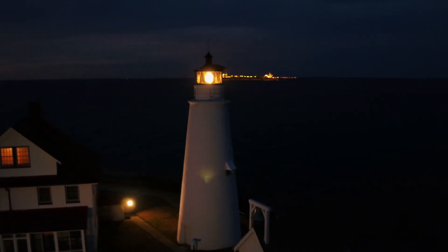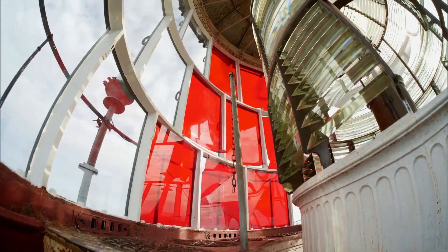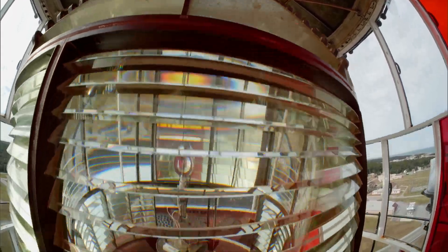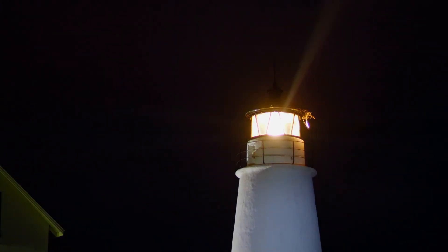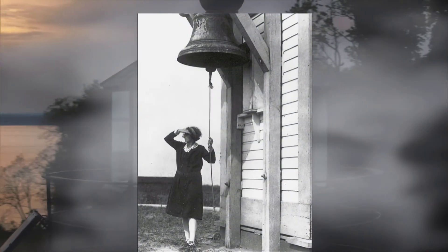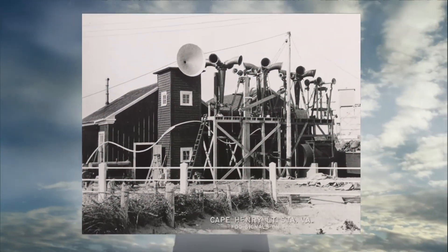Cove Point's is a modest fourth-order Fresnel lens, measuring two and a half feet high. The lens at Cape Henry Lighthouse is a gigantic first-order Fresnel — six feet in diameter and over eight feet tall. Each lighthouse has a distinguishing flash signature; Cove Point flashes a warning every ten seconds. During thick fog or heavy storms, when the light could not be seen, the lighthouse keeper rang a fog bell, a sound later replaced by the deafening bellow of an automated fog horn.